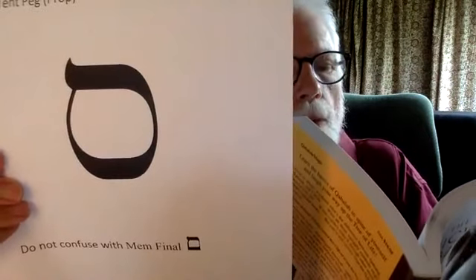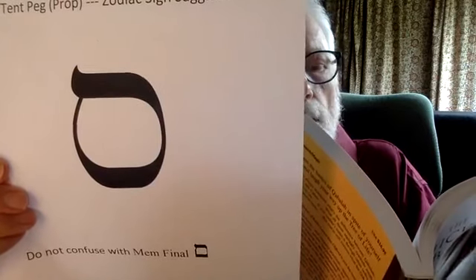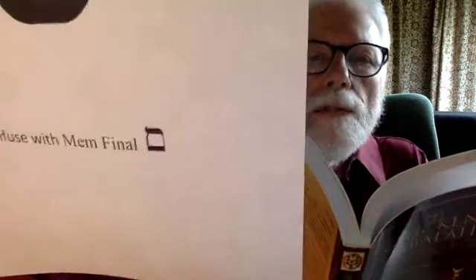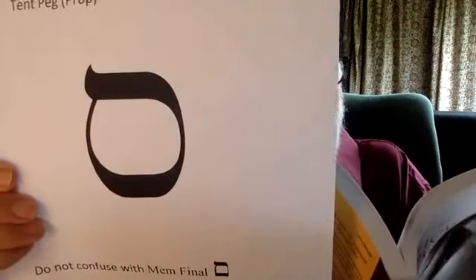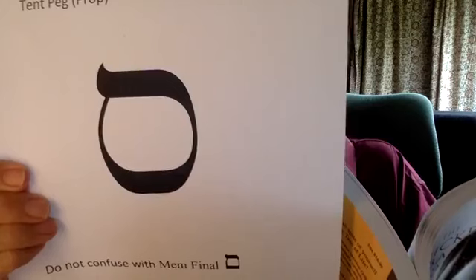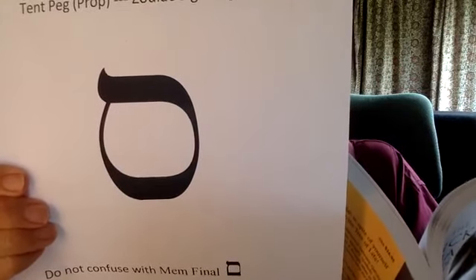Samekh has a roof and a right leg identical with He and Chet. The right leg connects with the top edge of a broad parallelogram, and the left leg reaches from the left edge of the base to the left underside of the roof. Do not confuse Samekh with Mem final. Samekh is spelled Samekh, Mem, Kaf. The three letters enumerate to 120, or using Kaf final, 600.